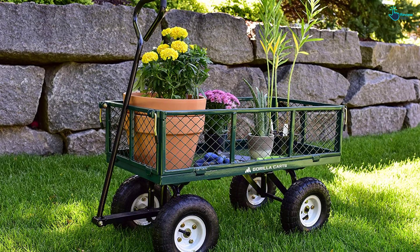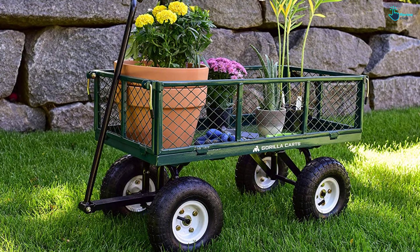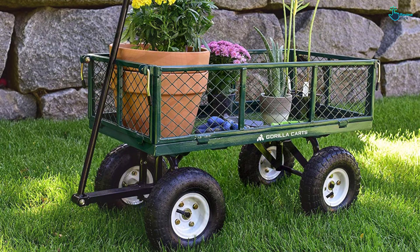The cart holds 400 pounds of weight. With a multi-functional design, you can use it for farming and gardening on the beach. It weighs 36.6 pounds and comes with a 1-year warranty.